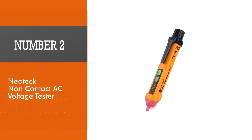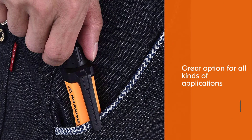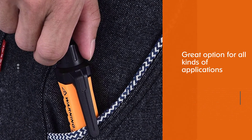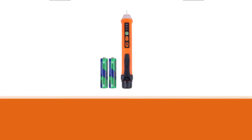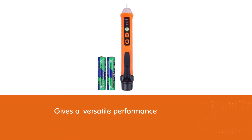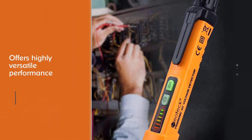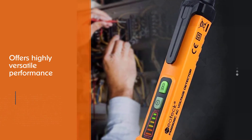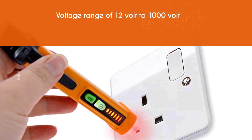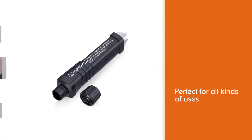Number two: Neotec non-contact AC voltage tester. You can also consider Neotec, as their testers offer high value for money and great performance for all kinds of applications. Even at its entry-level price tag, you get a voltage range of 12 volt to 1000 volt. The safety compliance of CAT III 600V is still pretty good for the given price.